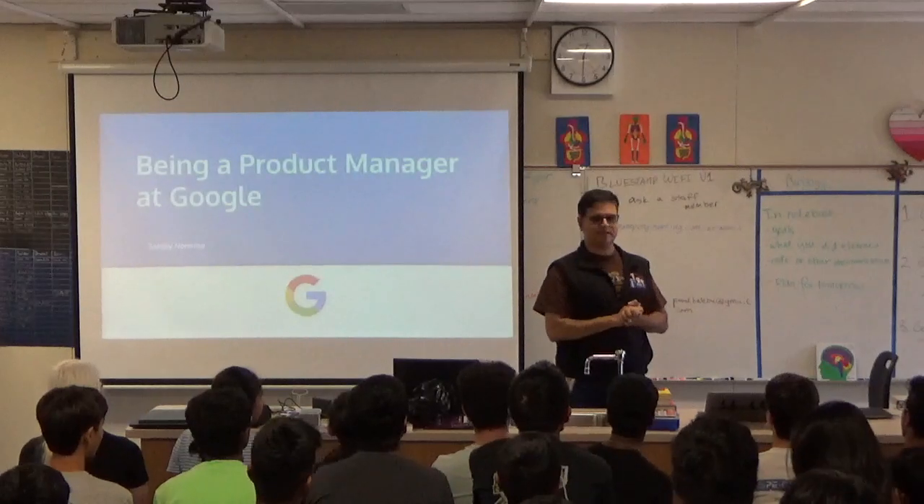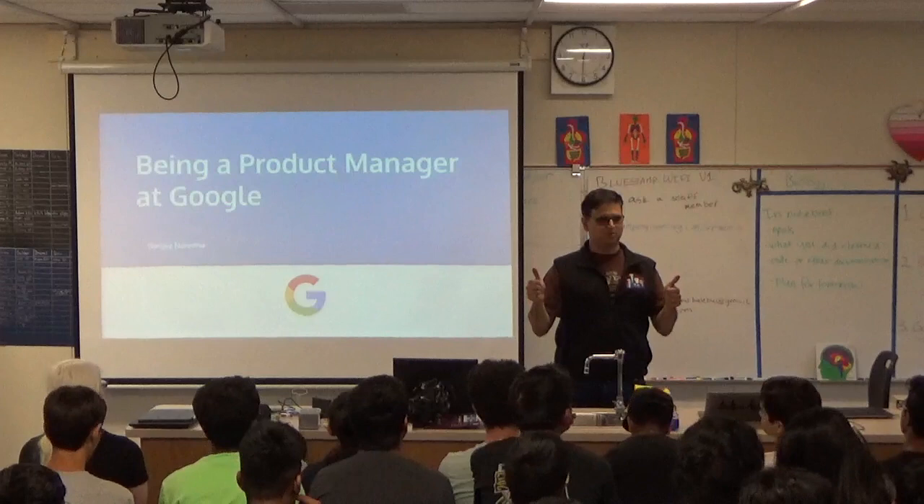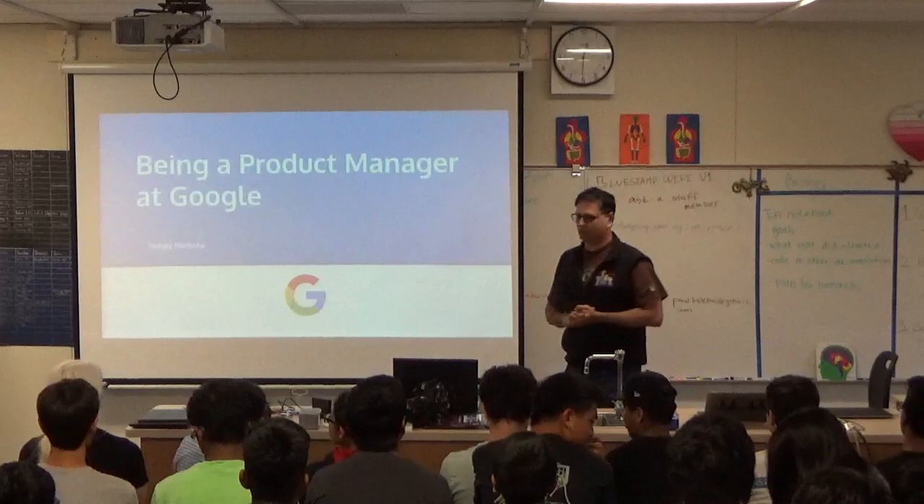I'll explain the difference between the two if you guys are familiar. Good job coming here to Fullstamp and making your summers very productive and learning a lot of stuff. What we're going to do is I'm going to talk — raise your hand — we'll try to make it as interactive as possible.